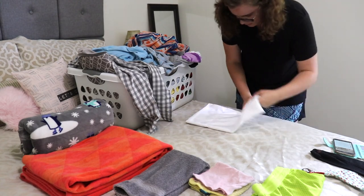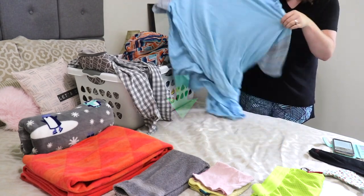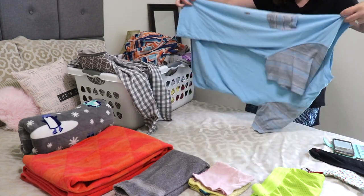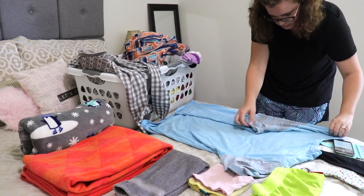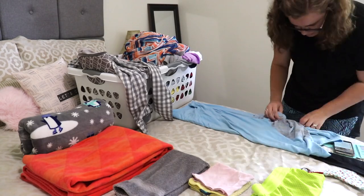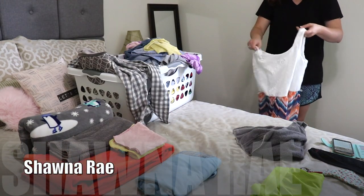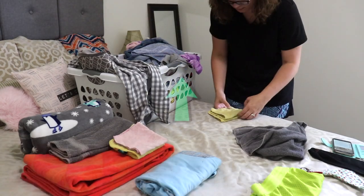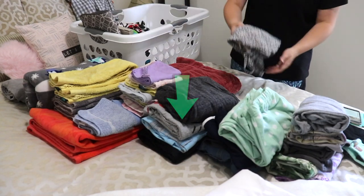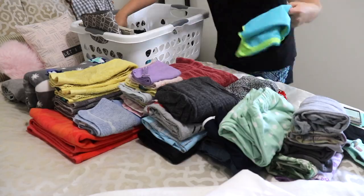I will be sure to leave a link to the challenge playlist up in the cards and down in the description box so that when you are finished watching my video and you need some more cleaning inspiration and motivation, you can go ahead and check that playlist out. The host for this challenge is Shana Ray. I will leave a link to her channel up in the cards and down in the description box so you can head on over there after you have finished watching my video.